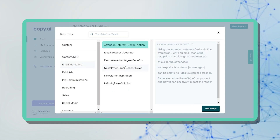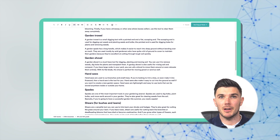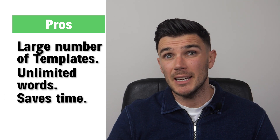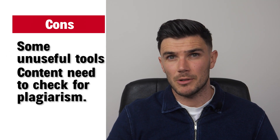Let's talk about Copy AI. This tool creates attractive long-form and short-form content that actually converts. Features I haven't seen before include a slogan generator and an amazing hook generator, which differentiates it from the rest. All paid plans offer an unlimited number of words, which is awesome for big teams. My rating: 4.3 out of 5. Pros include a large number of templates, unlimited words, saves time and money, and helps you come up with ideas. Some cons: it has tools that aren't useful in real life, and you need to check the content for plagiarism.